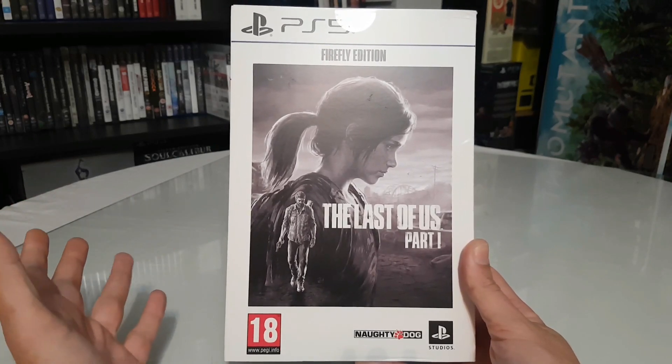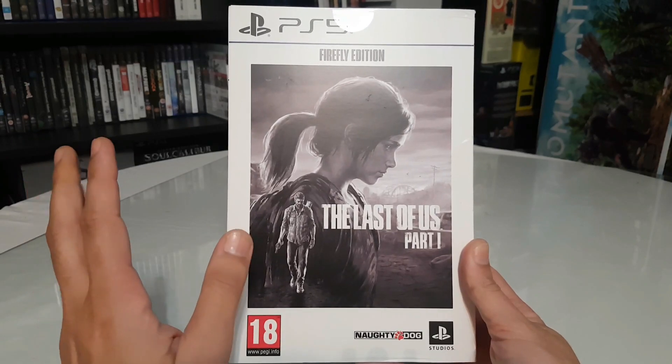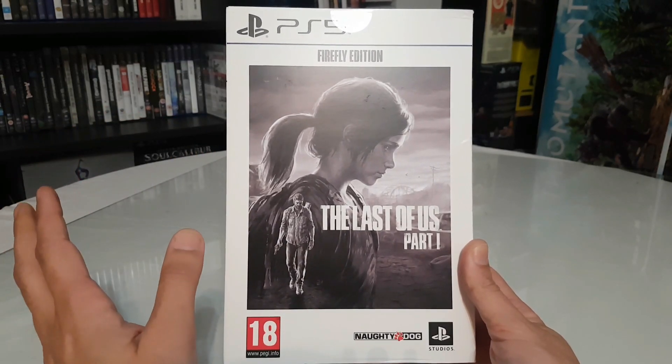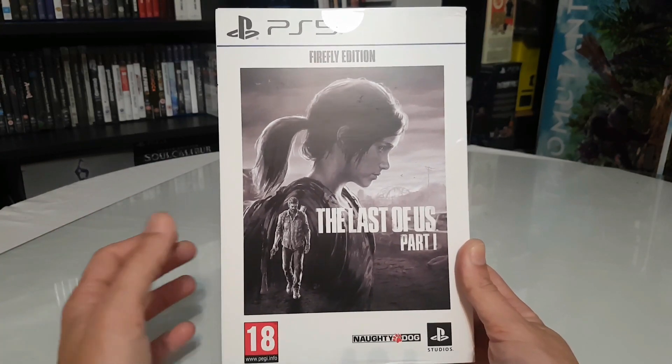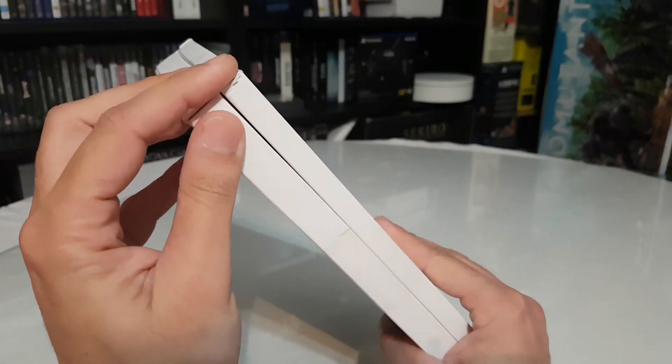I bought this edition on Black Friday from PlayStation Direct. It doesn't ship to every country, so I have a very good friend in Belgium who bought it for me and they sent it. I also got a little damage on the package.